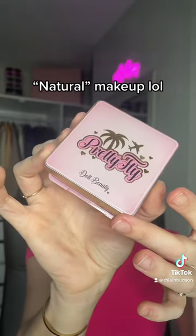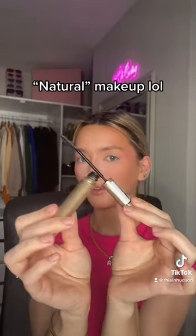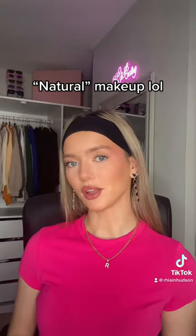All Beauty again but this is their powder blush in the shade Dollar Day. L'Oreal Telescopic mascara because it will always be my fave. I use the P Louise Boarding Pass lip liner and then also the Made by Mitchell blush. Always say natural glam!